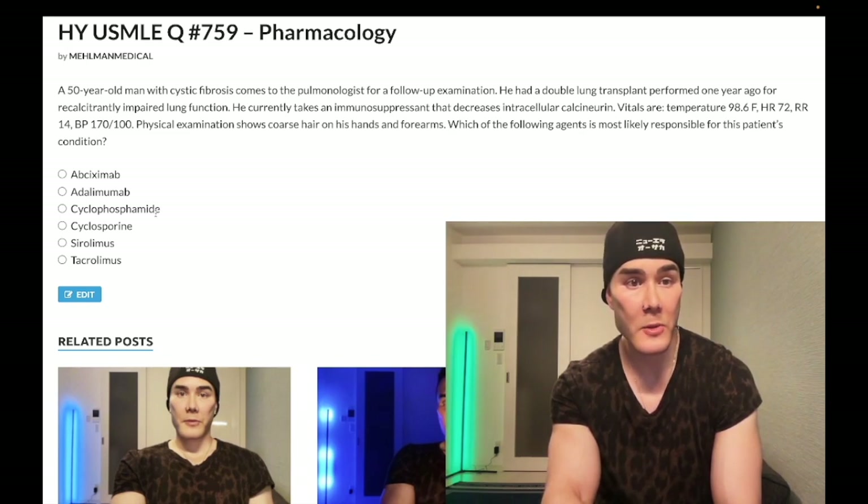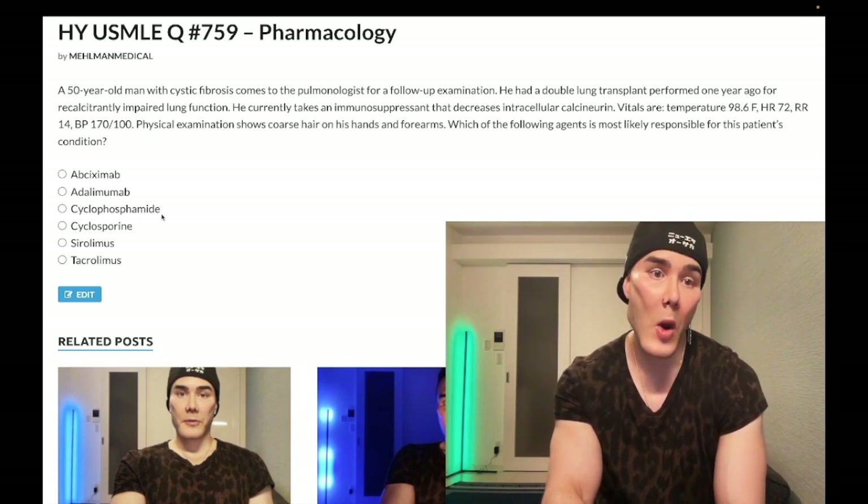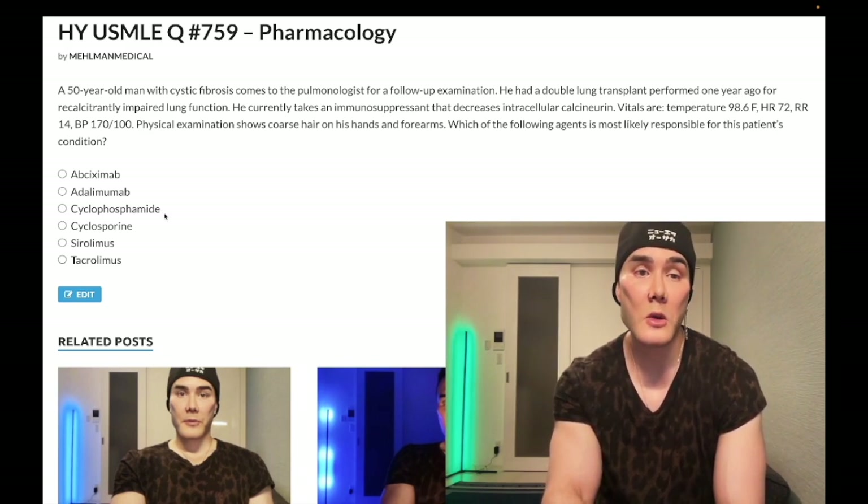Choice C, cyclophosphamide — wrong answer. It's a guanine N7-alkylating agent, a general hard-hitting immunosuppressant. High yield: it causes hemorrhagic cystitis and red urine. It liberates a toxic metabolite called acrolein. You can give mesna, which has a thiol group sulfur atom — it's a reducing agent that mitigates the bladder toxicity induced by cyclophosphamide.